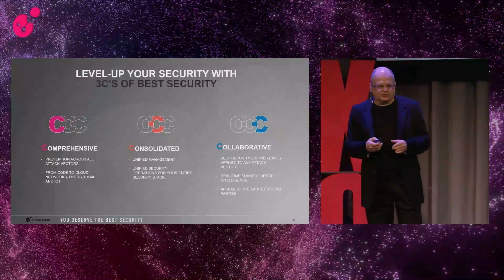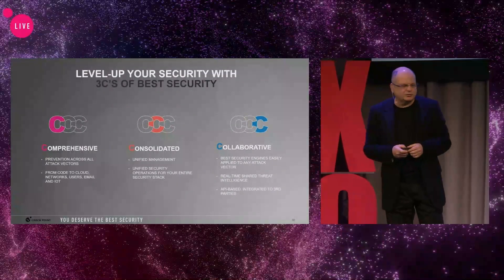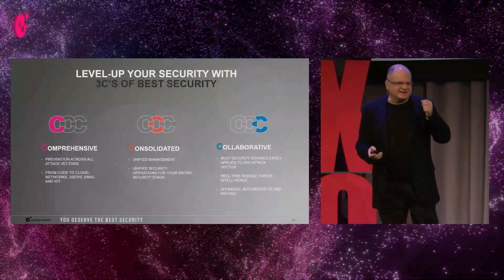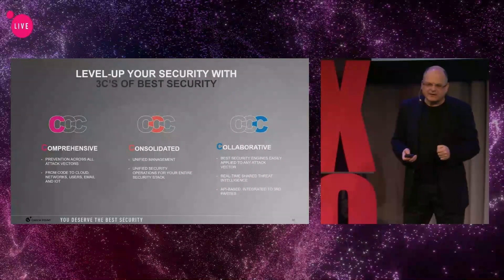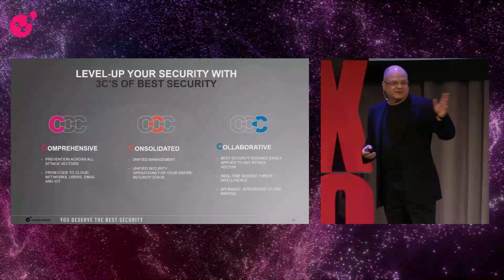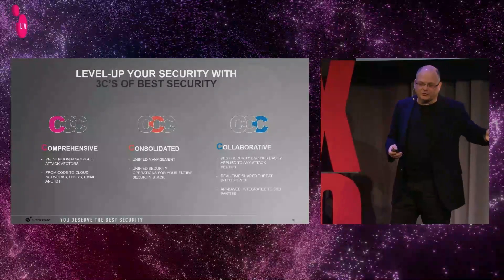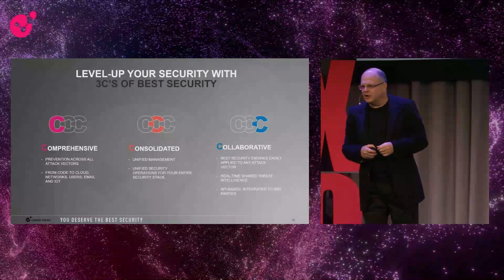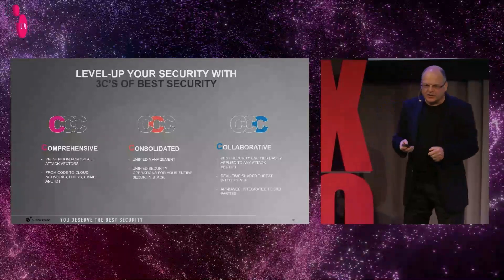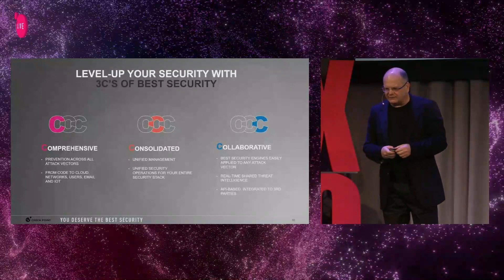Last but not least — and that's where I'm going to spend most of my time in the remainder of this presentation — what we call collaborative: that we actually all work together. We get the best security engine that can identify a ransomware, and then stop the ransomware not just on the endpoint, but everywhere. Whether the ransomware comes through an internet download, arrives to an endpoint, comes through email, or any other attack vector — we want to take the best security technologies and apply them to all the different attack vectors.